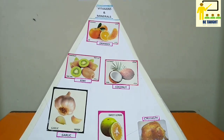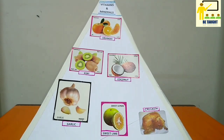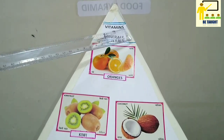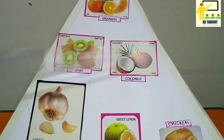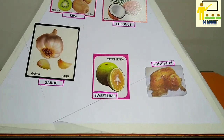They also convert food into energy and repair cellular damage. The food items which help us to give vitamins and minerals are oranges, kiwi fruit, coconut, garlic, sweet lime, chicken, etc.